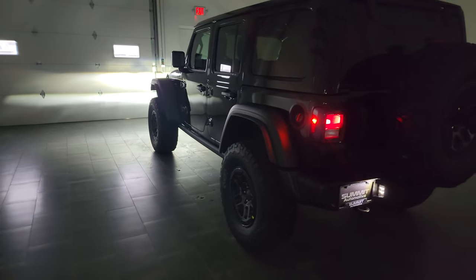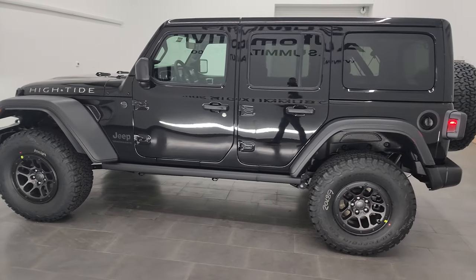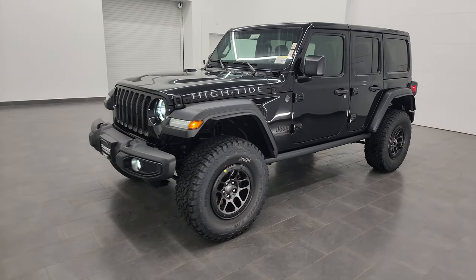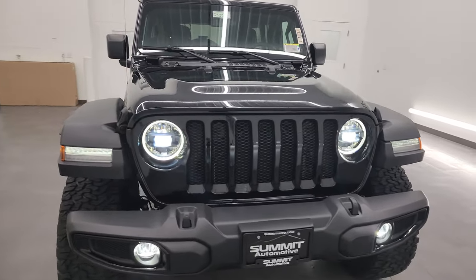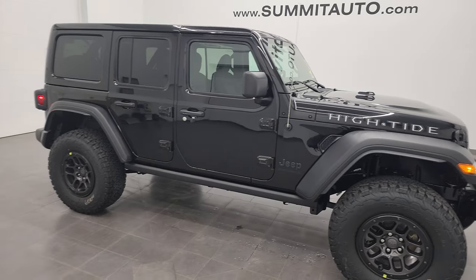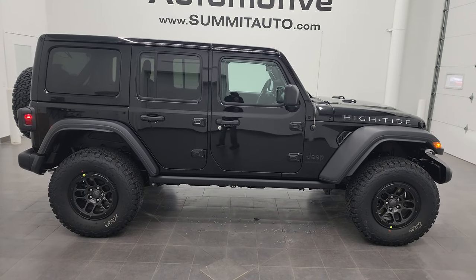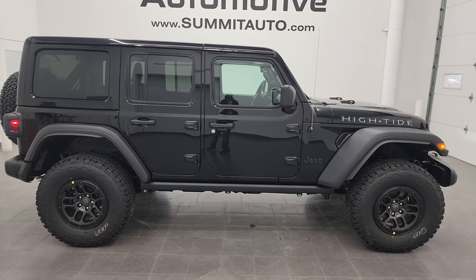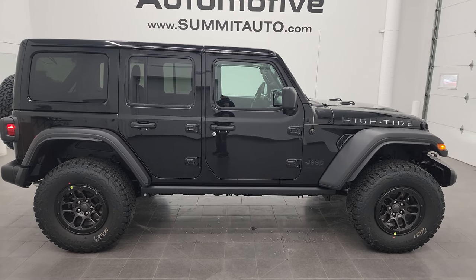That's pretty much everything on the all-new High Tide package. I think it is one of the best packages I've seen from Jeep on a Wrangler in quite some time, just in terms of the amount of stuff you get. It also has a really good look, great stance, and I think it's going to be a very popular model. It also comes with the Sunrider top. To see more pictures of this Jeep or any of our other 550 new and used cars, trucks, SUVs, minivans, and Wranglers, visit summitauto.com.